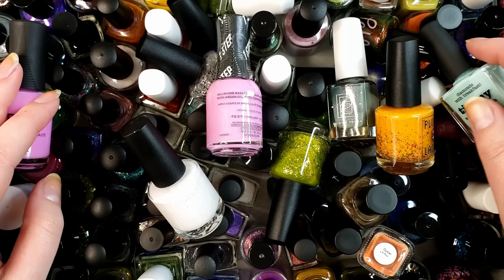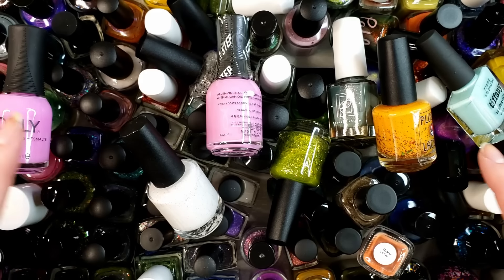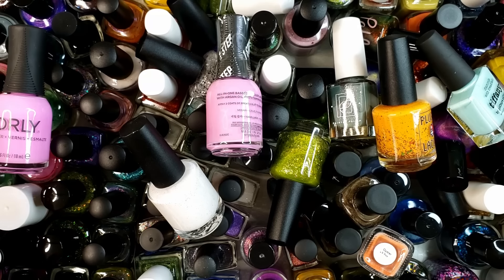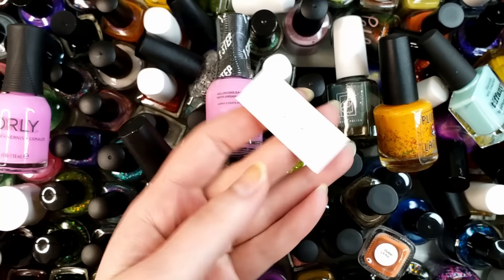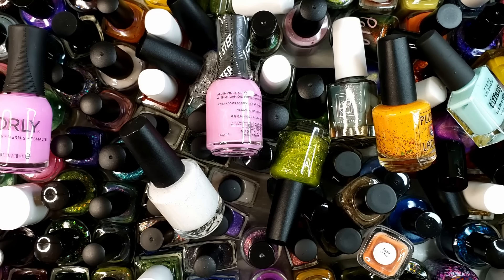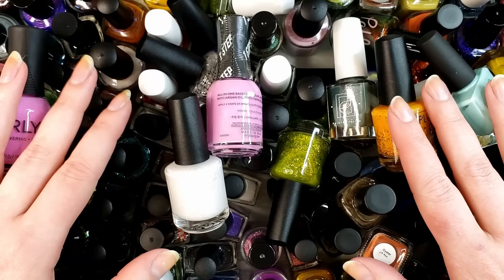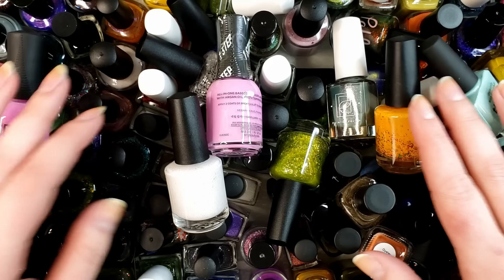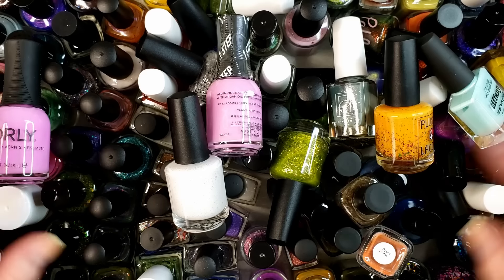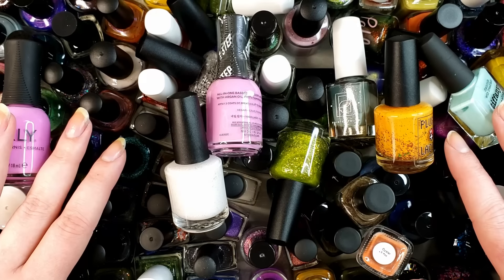Hey guys, welcome back to my channel and another video here. We have another D-Stash Diaries for you and I have two drawers that are going to be really tough. This is the O through P drawer because we're going backwards through the alphabet, and the other drawer is completely filled with Orly and I love Orly, so I can't imagine there's going to be a lot going from that drawer. And then this drawer has a lot of my indies that I really like, so we'll see how it goes.